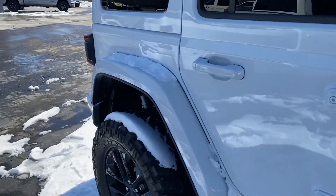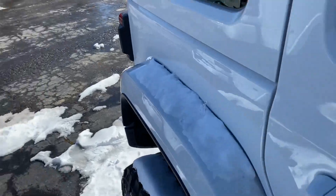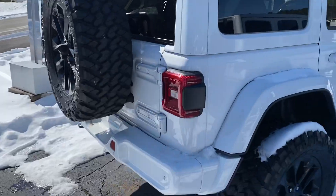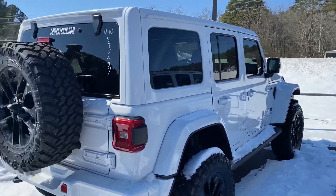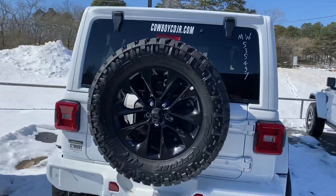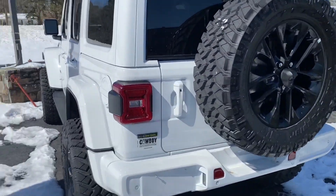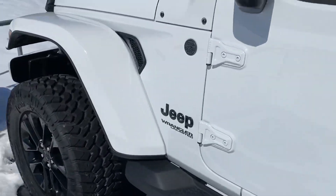Everything you could want in a Jeep. This one's got black interior with brown piping — I don't know if you've seen that on the High Altitude, so I'll put another video of the interior on this one. I came out here and it's locked. This is an Eco Diesel.